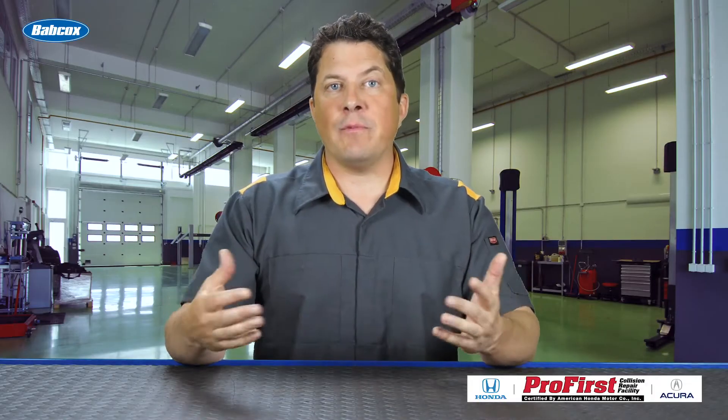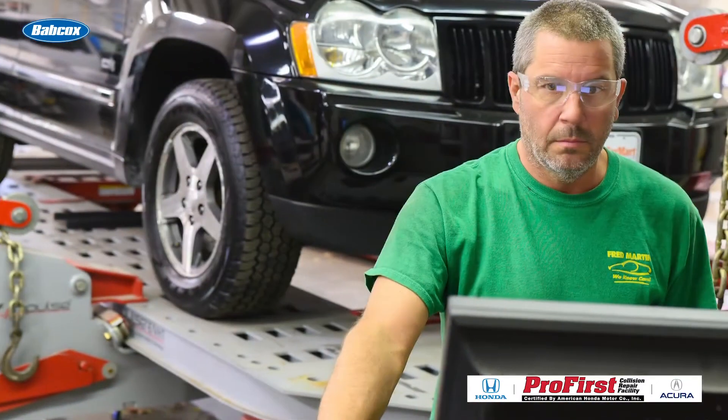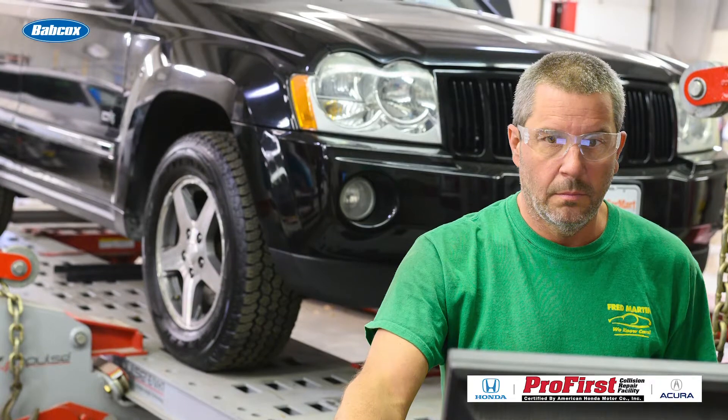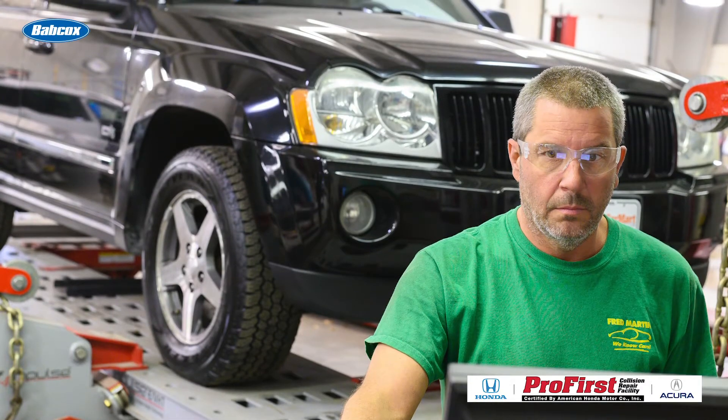You're getting ready to start an estimate or perform a repair on a vehicle. While checking the OE repair information, you decide to hit the tab with recalls, and all of a sudden you're staring at a screen of recall notices. What should you do?